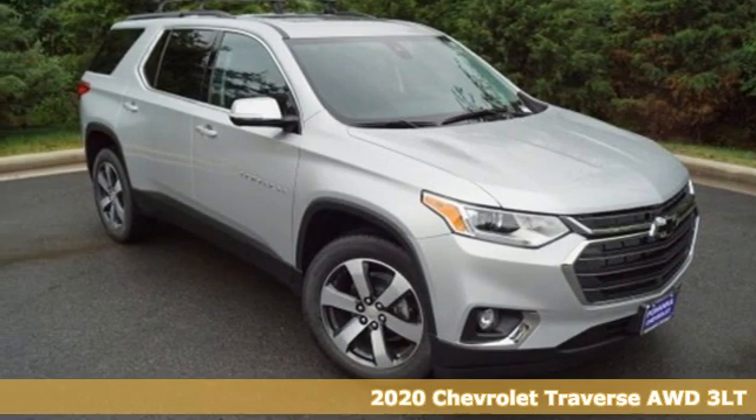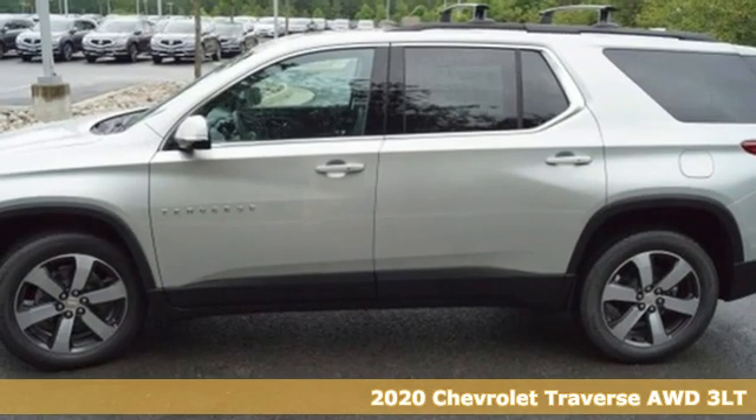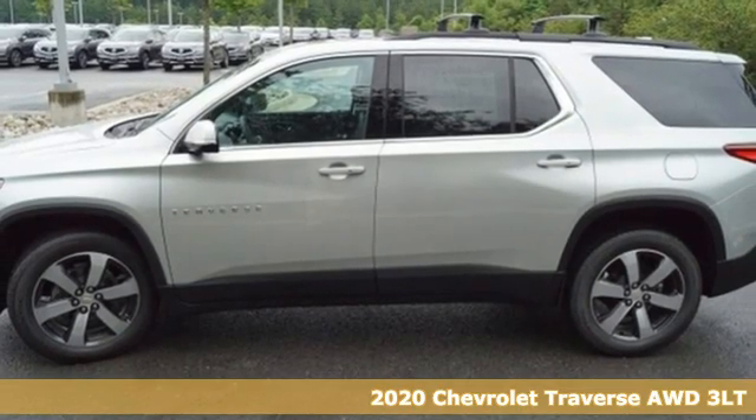It's a new 2020 Chevrolet Traverse. Style, space, and amenities. This is everything but compromise.